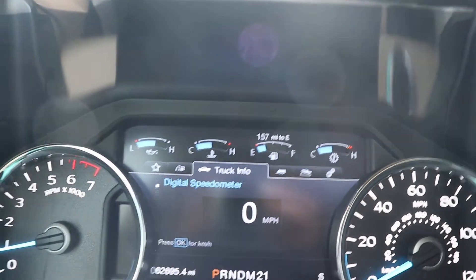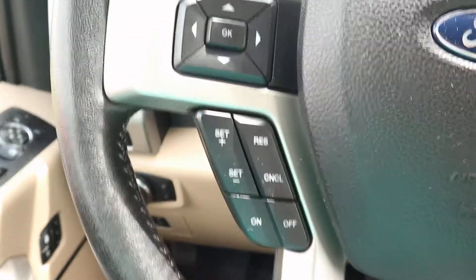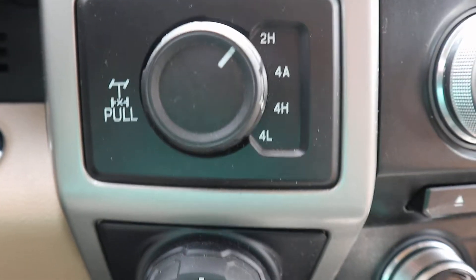This one does have a little over sixty-two thousand six hundred and ninety miles on it. It has cruise control and four-wheel drive options.